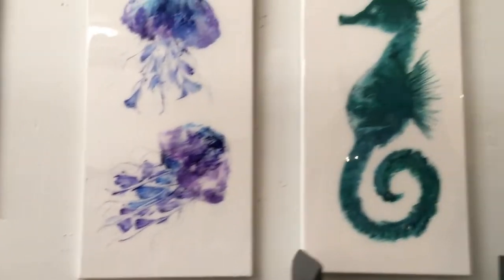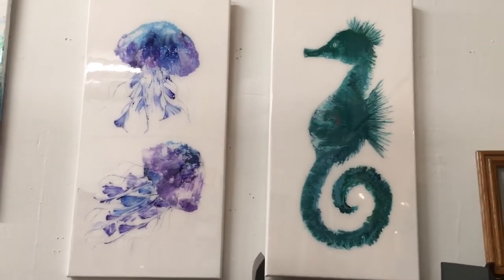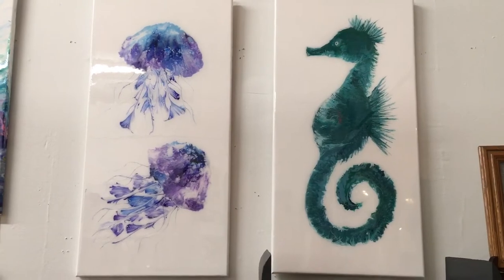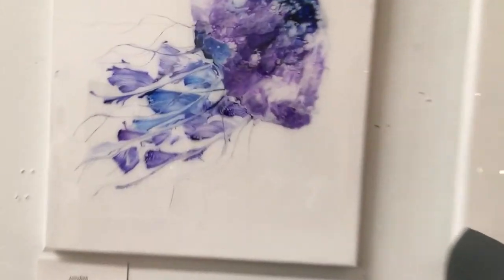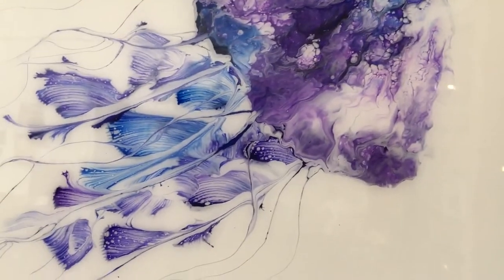And beside it is some sea life — jellyfish and a seahorse. We have the little jelly tentacles. Aren't they beautiful?